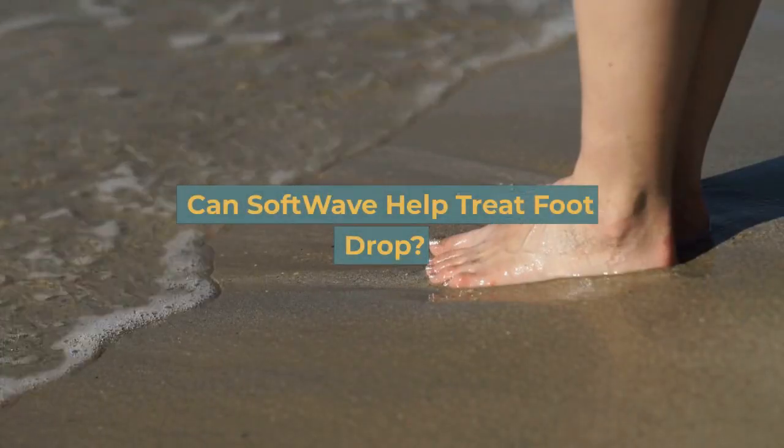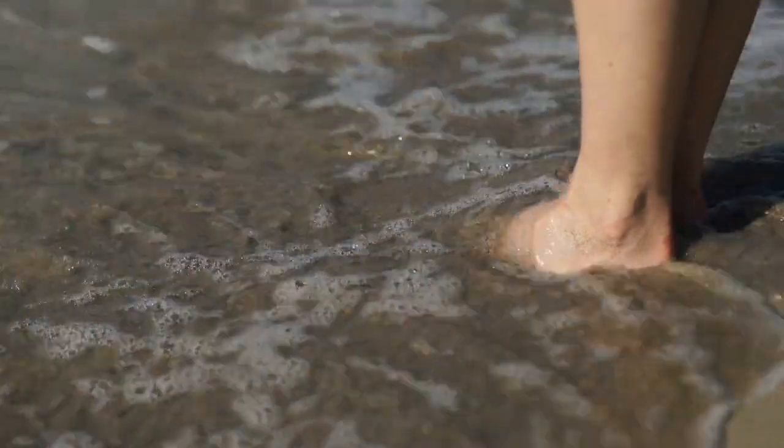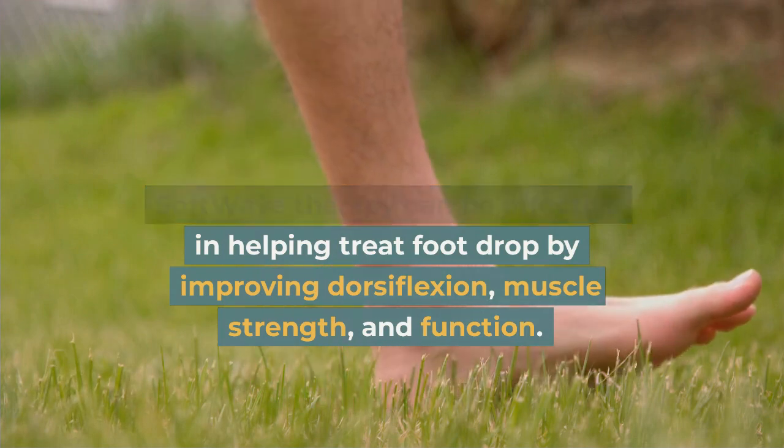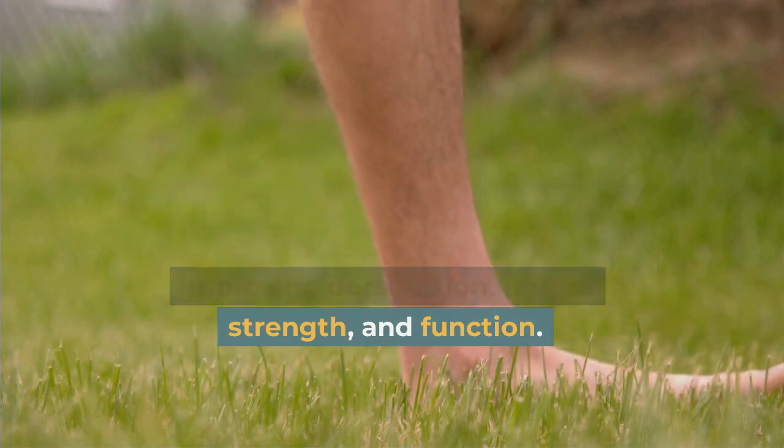Can SoftWave help treat foot drop? SoftWave therapy can be effective in helping treat foot drop by improving dorsiflexion, muscle strength, and function.